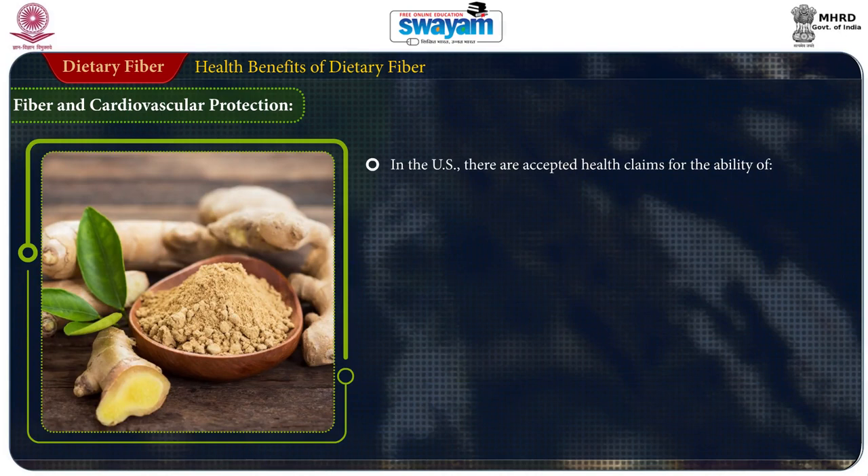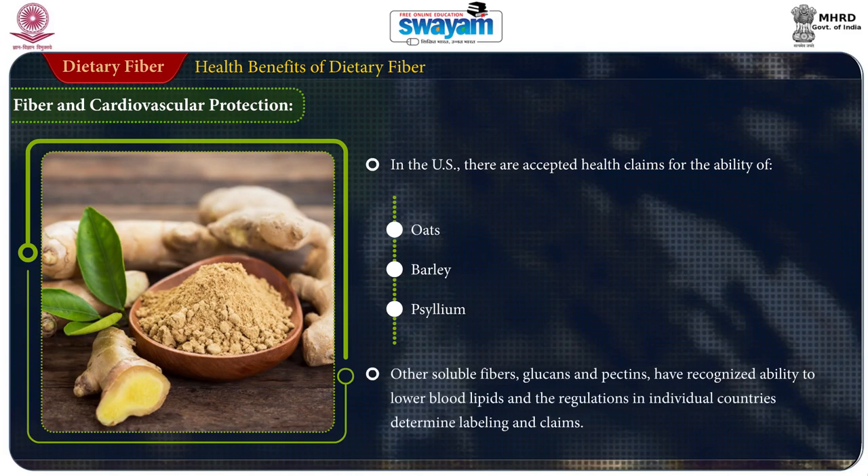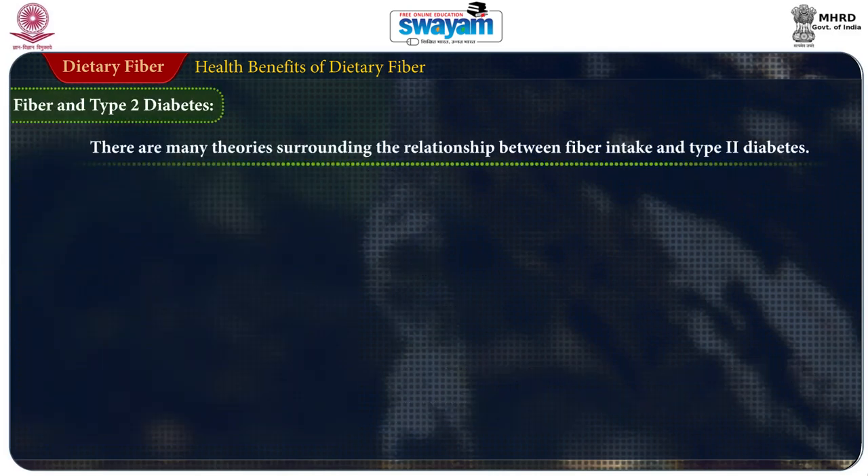In the US, there are accepted health claims for the ability of oats, barley, and psyllium to lower blood lipids. Other soluble fibers like glucans and pectins have recognized ability to lower blood lipids, with regulation in individual countries determining the labeling claims.